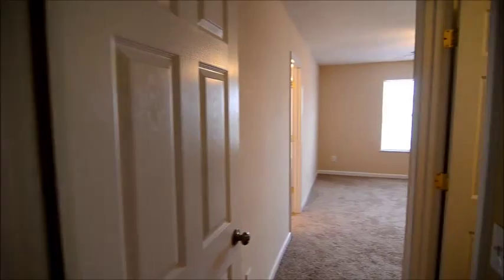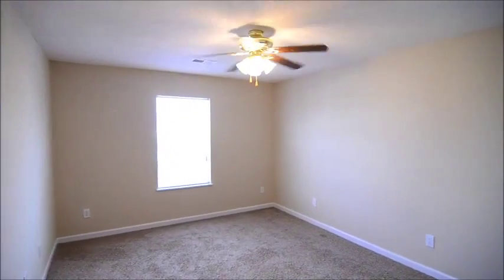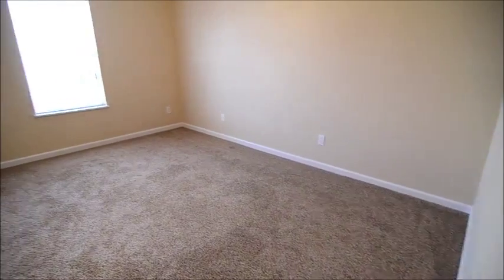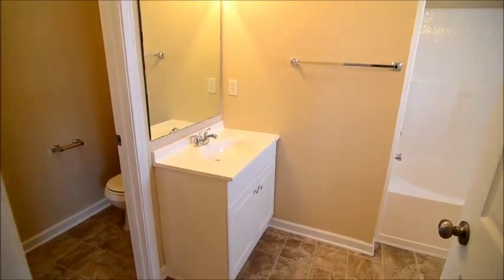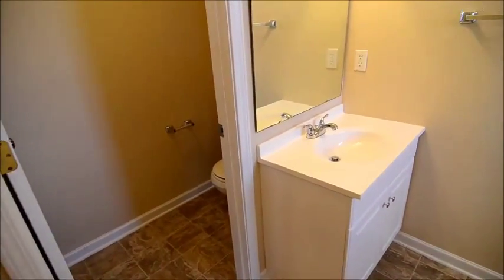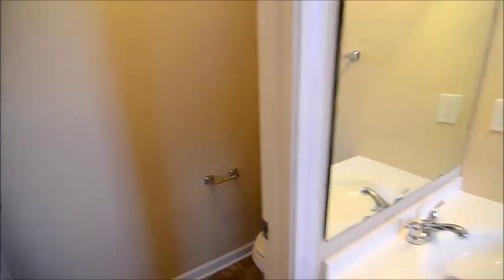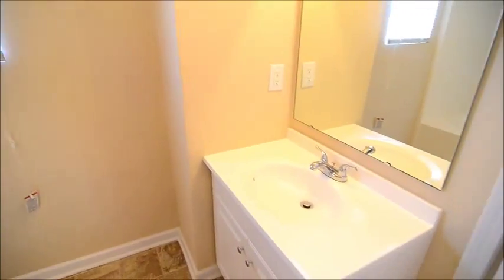Right back out onto the hall is the master bedroom. It has a walk-in closet with a nice amount of hanging space inside. The master bedroom also has a ceiling fan and is a pretty nice size — you can fit a queen or king size bed in here pretty easily. And we have a nice bathroom off the master as well, with two vanities.